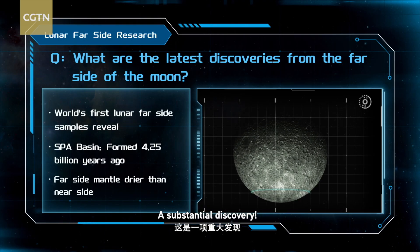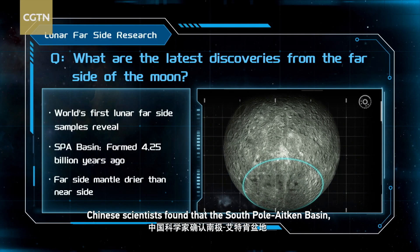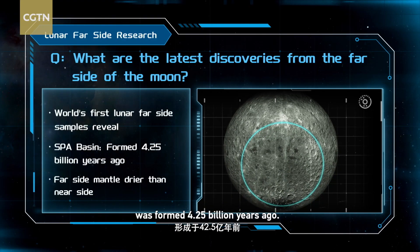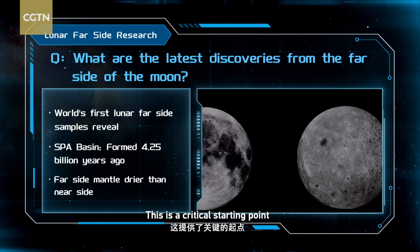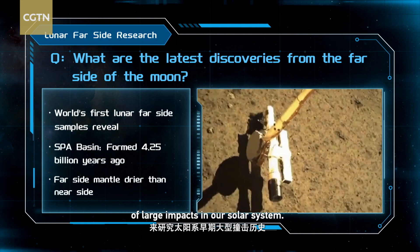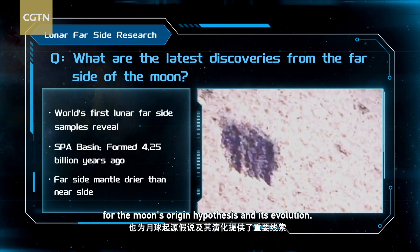A substantial discovery: using the world's first samples from the moon's far side, Chinese scientists found that the South Pole Aitken Basin — the moon's oldest and largest impact crater — was formed 4.25 billion years ago. This is a critical starting point for understanding the early history of large impacts in our solar system. Another study published in the journal Nature also provided crucial clues for the moon's origin hypothesis and its evolution.